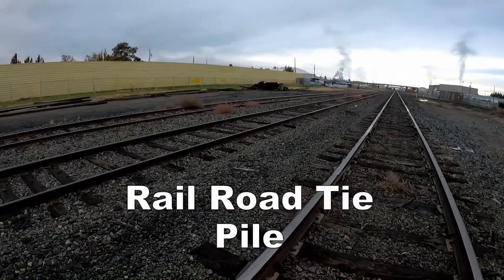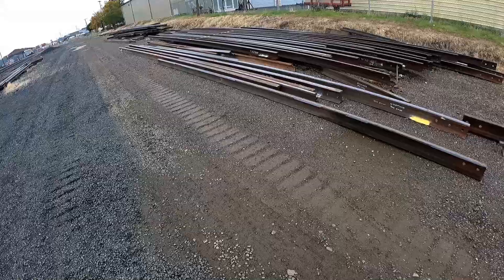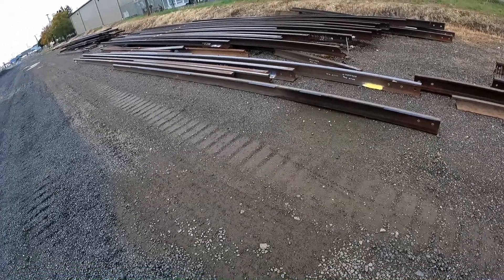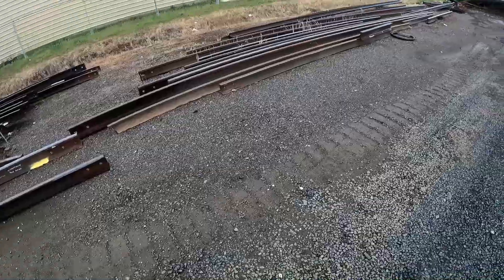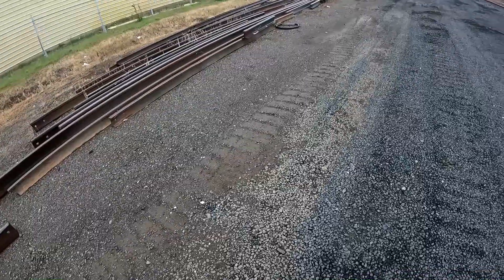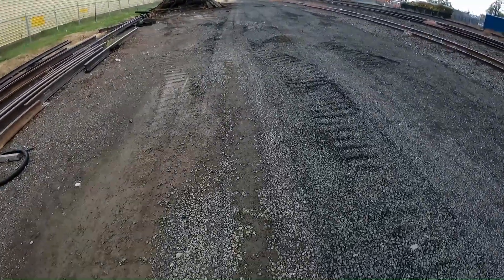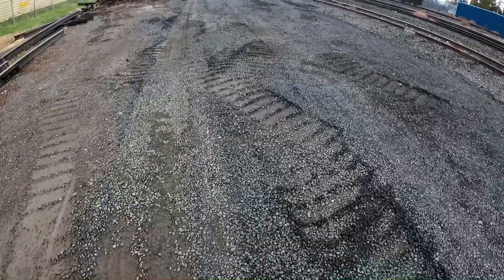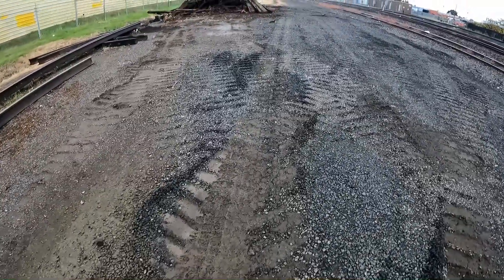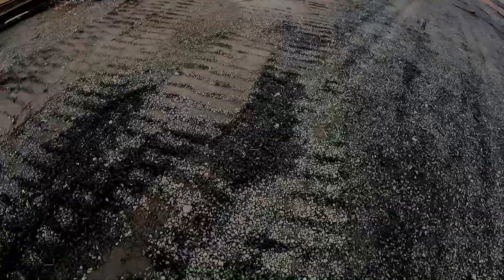I'll walk over here to this timber pile and just see what it looks like up close. They've got an awful lot of rails here, that's for sure, and they've been storing them here for some time. It looks like more has been added, so obviously they would take and maybe refurbish them or at least recycle them — melt them down. We see some pretty big Caterpillar tracks over here. I'm getting a close-up look at those Caterpillar tracks.